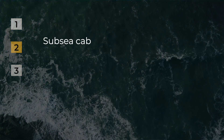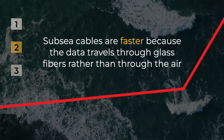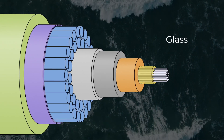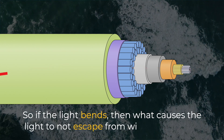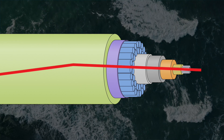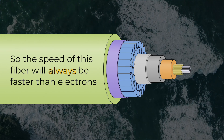Two: submarine cables are faster because the data travels through glass fiber rather than through the air. The wire transmits pulses of light using refraction, which redirects or bends the light waves using fiber technology. The cable is made up of a transparent material — in this case glass — which is what causes those light waves to bend. So if the light bends, then what causes the light to not escape from within the cable? Well, the cladding prevents light from leaking outside of the strand and bends the light back towards the core. So the speed of this fiber will always be faster than electrons.